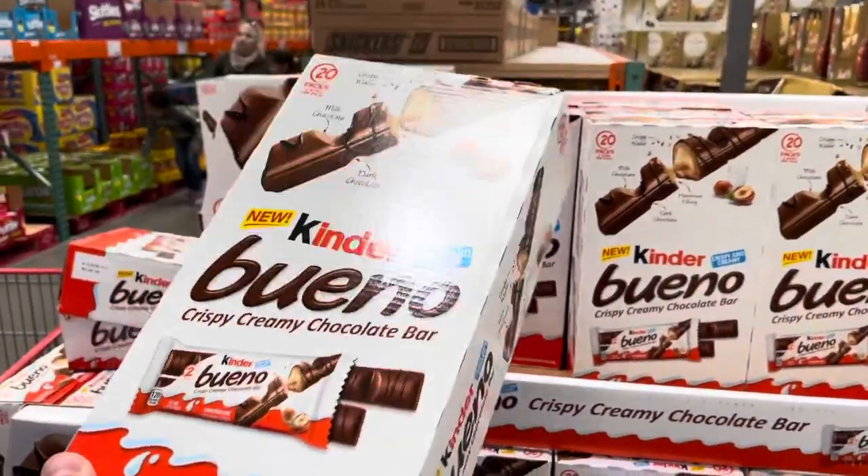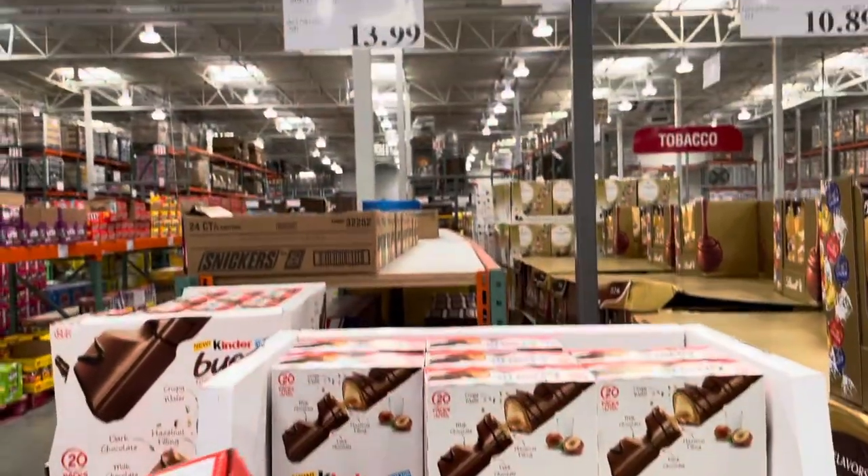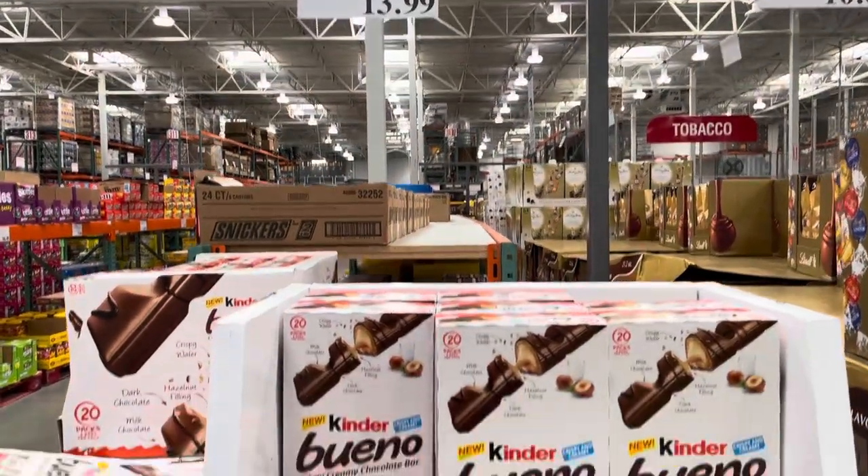I like the Kinder chocolate. Nathan loves these so I'm going to buy some for him — 70 cents a piece, it's a pretty good price.